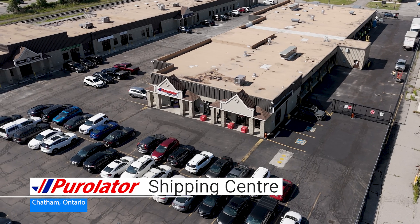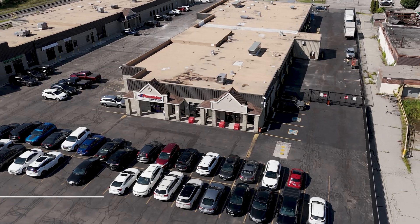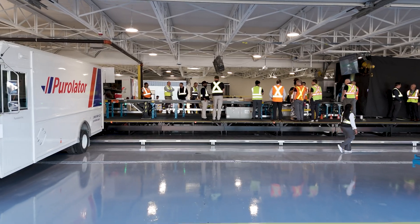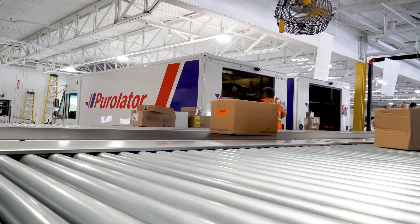Welcome to Purolator's next generation sortation and logistics hub in Chatham, Ontario, where innovation meets efficiency. Here, automation experts from Shape Process Automation and Purolator are revolutionizing the logistics industry with cutting-edge technology and unparalleled expertise.